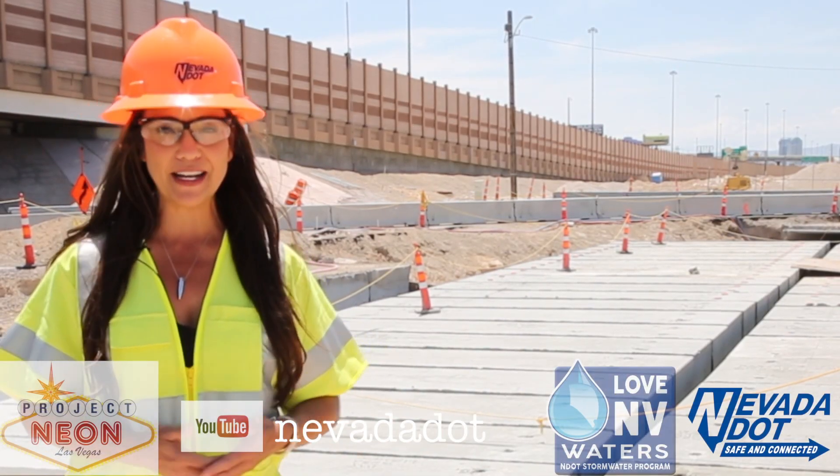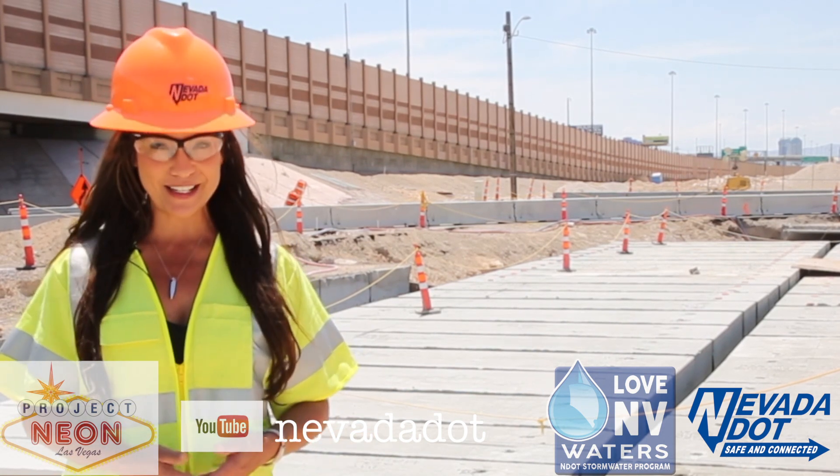With NDOT, we do take environmental coordination and protection very seriously and preserving Nevada waterways. Be sure to subscribe to our YouTube channel at NevadaDOT for all of your Project NEON updates.